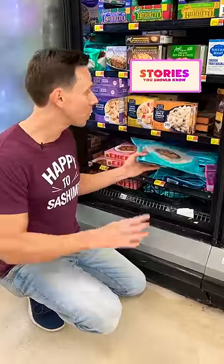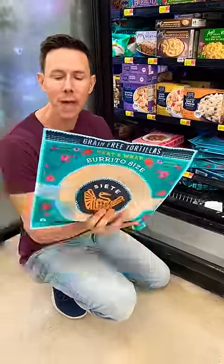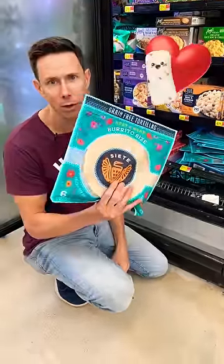If you follow me on stories, we love making burritos at home. Say hello to Paleo grain-free burrito wrappers made with tapioca flour, cooked in avocado oil. At that price, make some burritos at home.